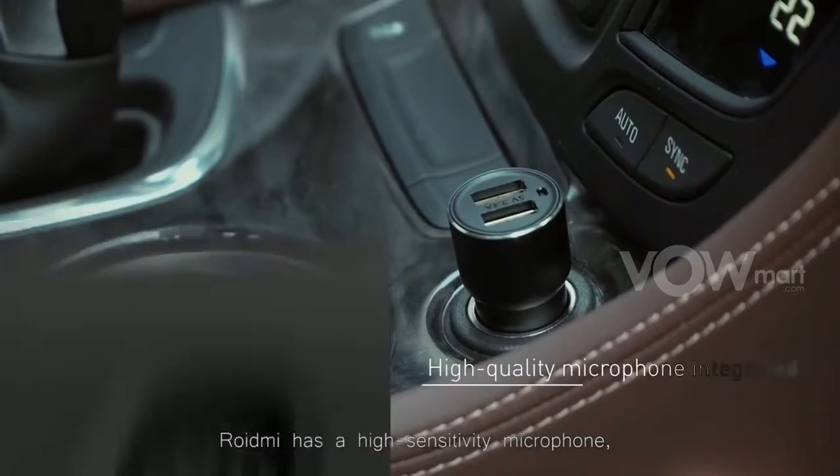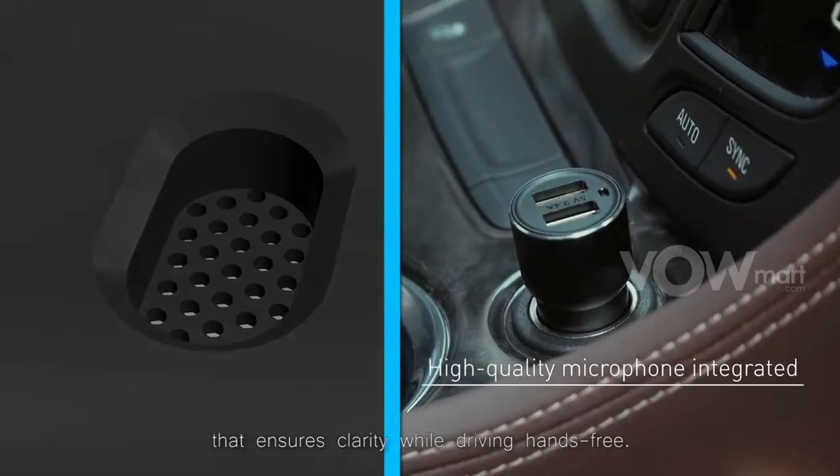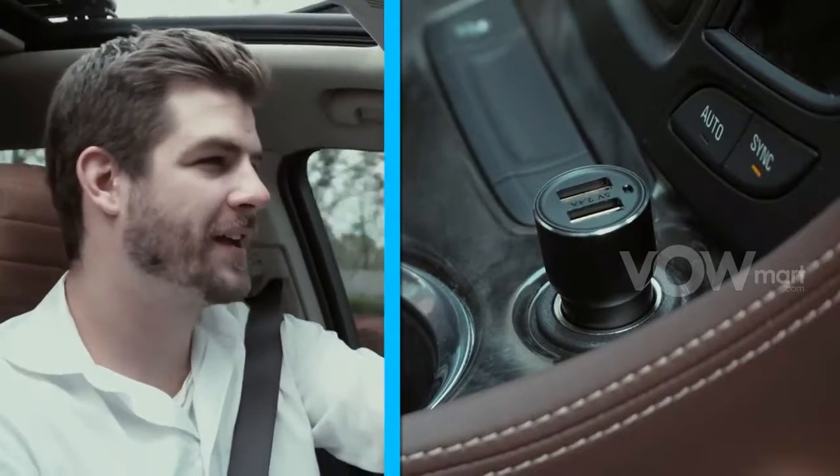And when Amy calls, the Roidme system is ready. Ryan can shake the phone to turn on the speaker. Roidme has a high sensitivity microphone that ensures clarity while driving hands-free.